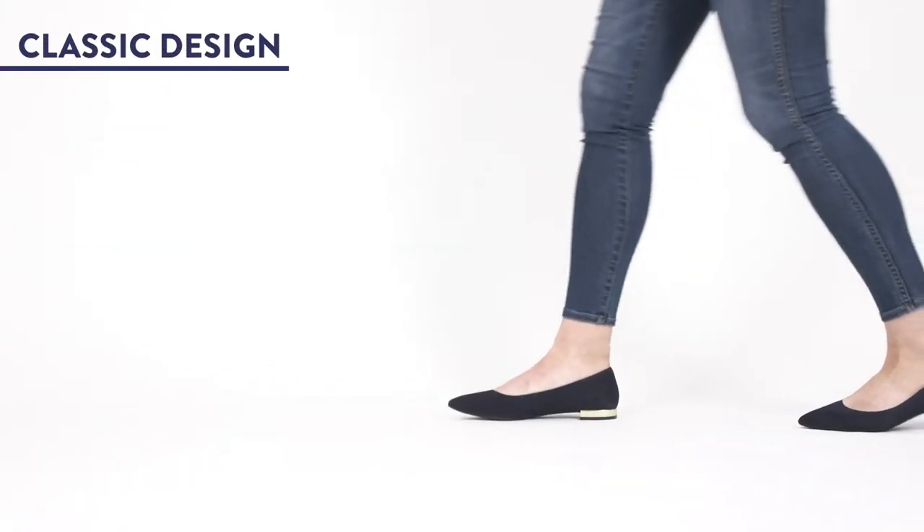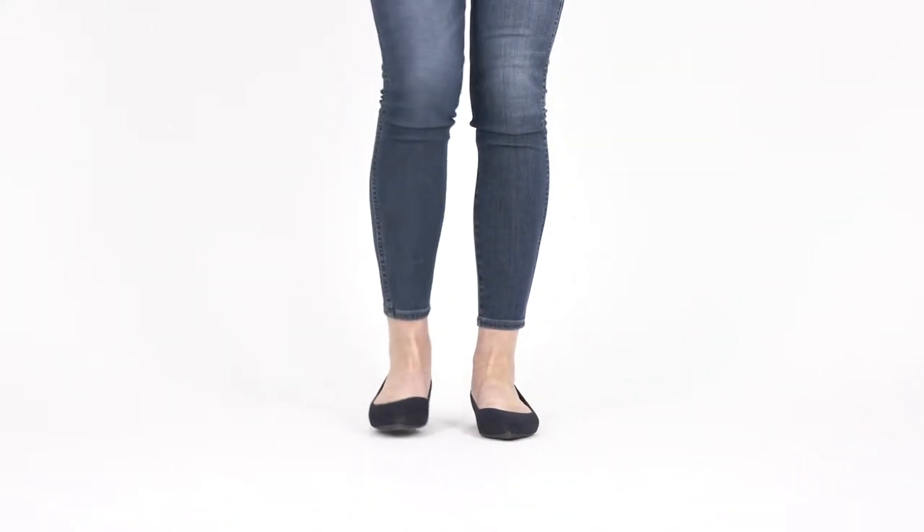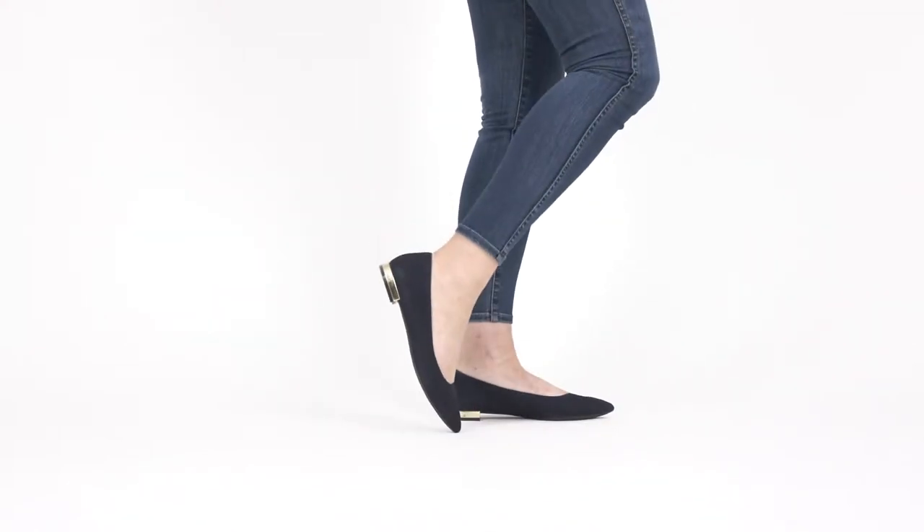3. Style. A classically designed pointed toe flat with a low stacked heel is the epitome of a wear-anywhere shoe. They go great with your favorite jeans, your smartest blazer, and your go-to LBD.